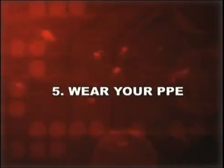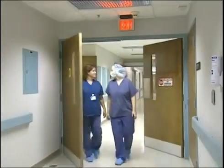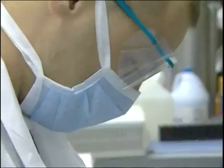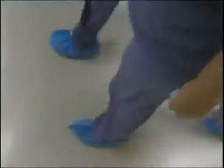Number five: wear your PPE. Your employer must provide personal protective equipment, or PPE, adequate to keep blood and body fluids off your skin, clothes, undergarments, eyes, mouth, or mucous membranes. It's your employer's responsibility to determine exactly what PPE is necessary. Because of the wide variety of exposures in healthcare, PPE decisions will vary widely from task to task, job to job, and facility to facility. The PPE must be provided to you at no cost, but your employer does have the right to require that you wear the PPE they designate.